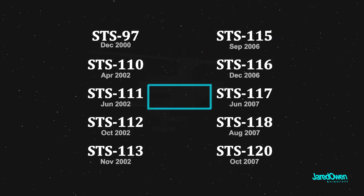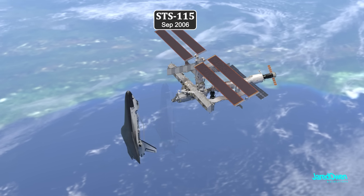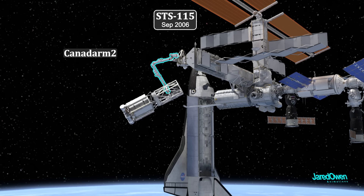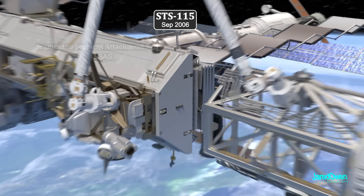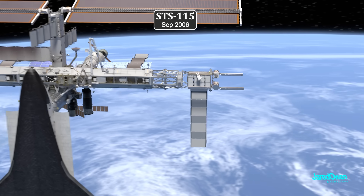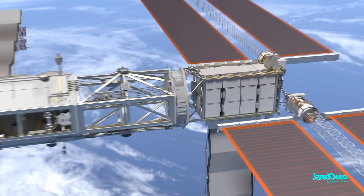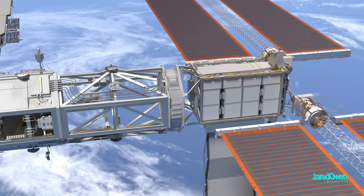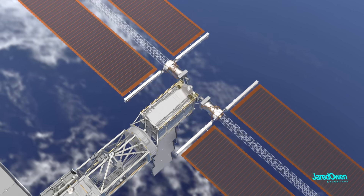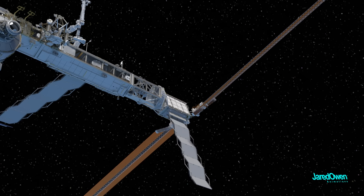Then finally, after more than three years, they brought up the next piece of the station: the P3-P4 truss segment. This involved a very careful handoff between the Canadarm on the shuttle and the Canadarm2 on the station. Over multiple spacewalks, astronauts unfolded the radiator and successfully deployed the solar arrays. The most important part of this truss segment is the Solar Alpha Rotary Joint, or SARJ. This large rotating joint allows the solar arrays to spin like a windmill. The solar arrays also have beta-gimbal assemblies which can rotate independently, allowing the arrays to track the sun and generate as much electricity as possible.